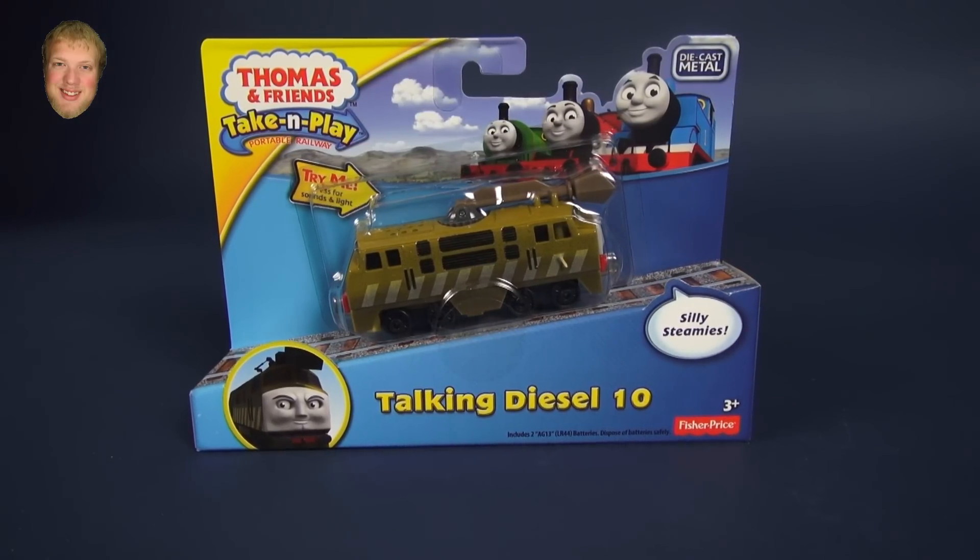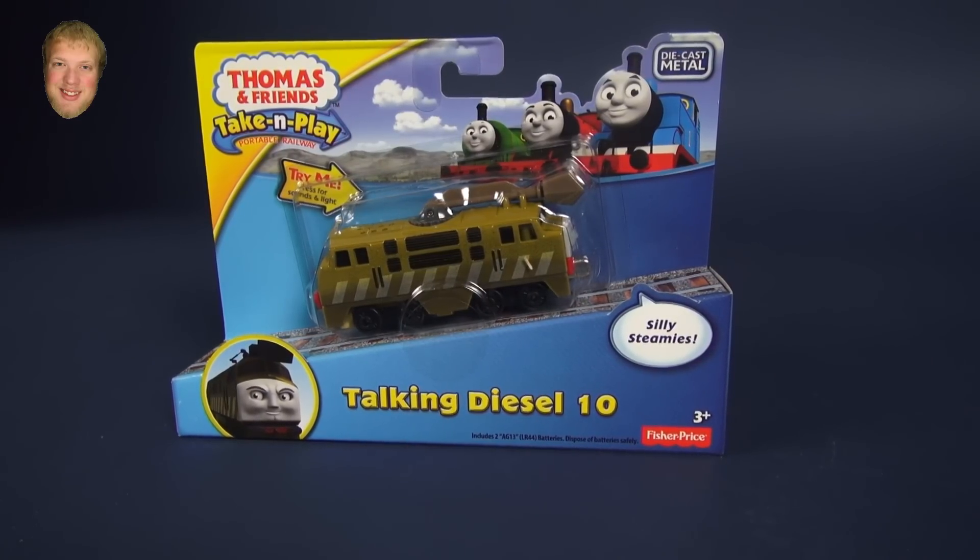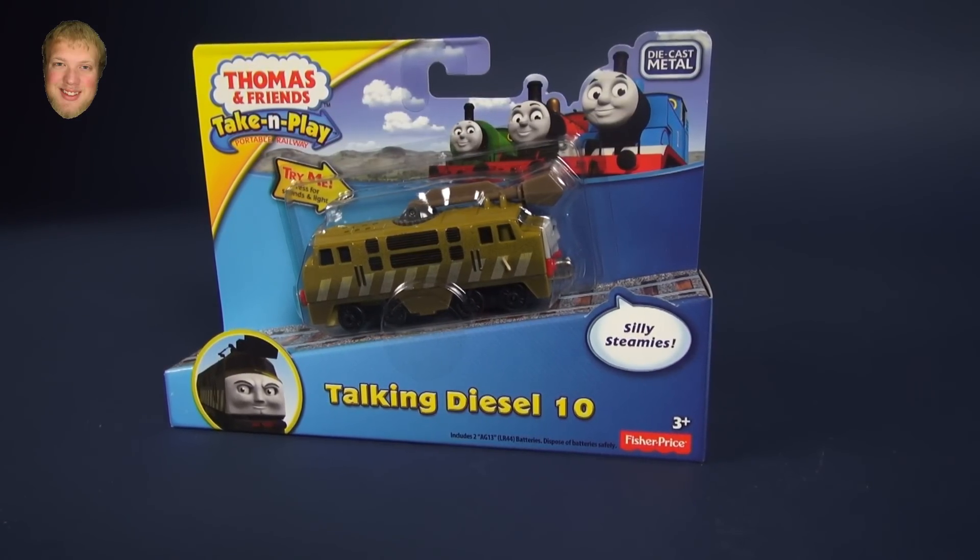Hi, I'm Luke and today we'll be opening this Thomas and Friends Take and Play Talking Diesel 10.